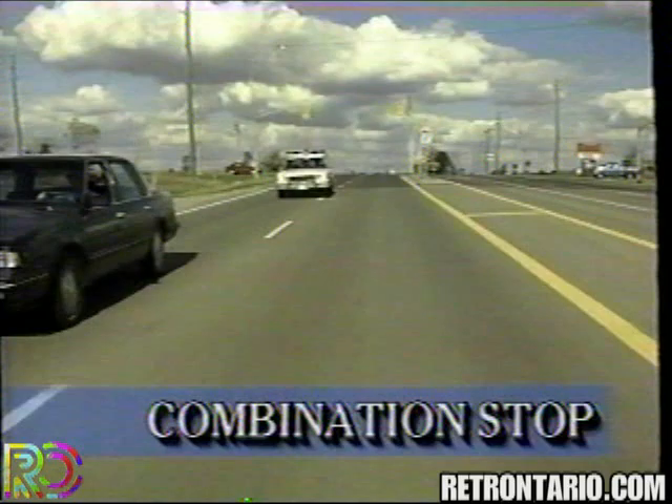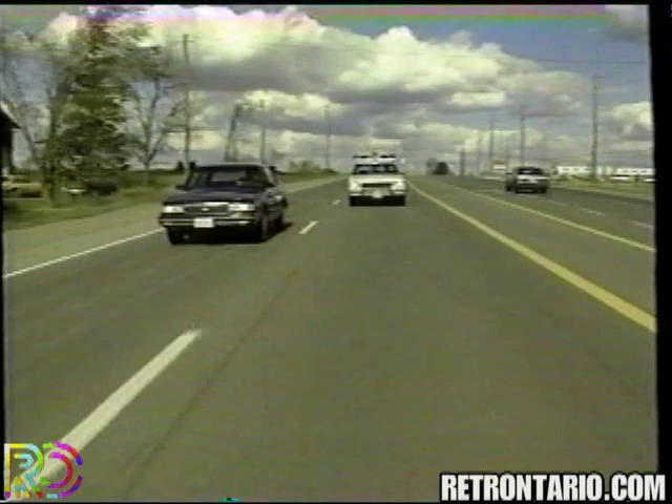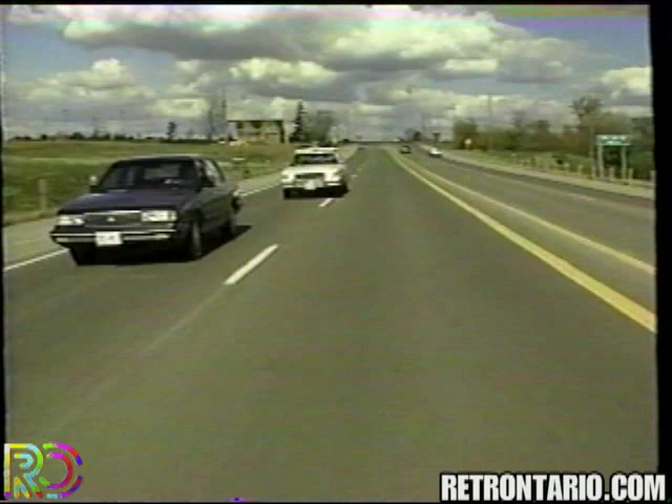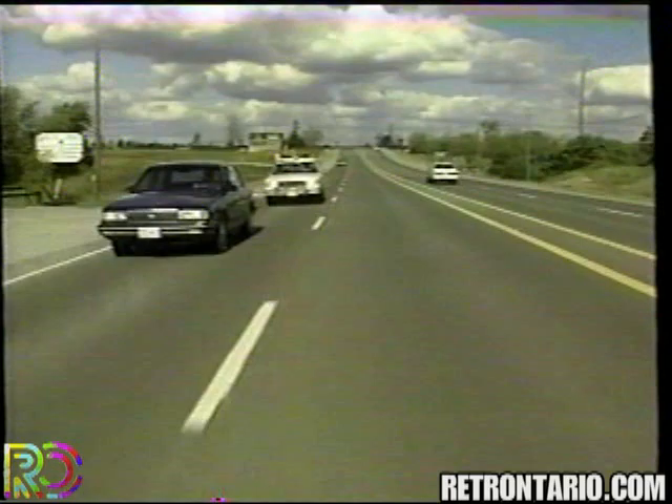The combination stop technique is primarily intended for multi-lane roads. It should be used when you want to make eye contact with the violator. Move the cruiser alongside the vehicle to observe the violator and any occupants. When your presence is apparent, move the cruiser behind and slightly left of the vehicle. Then, with either hand gestures and/or the emergency light equipment, direct the violator to pull over.